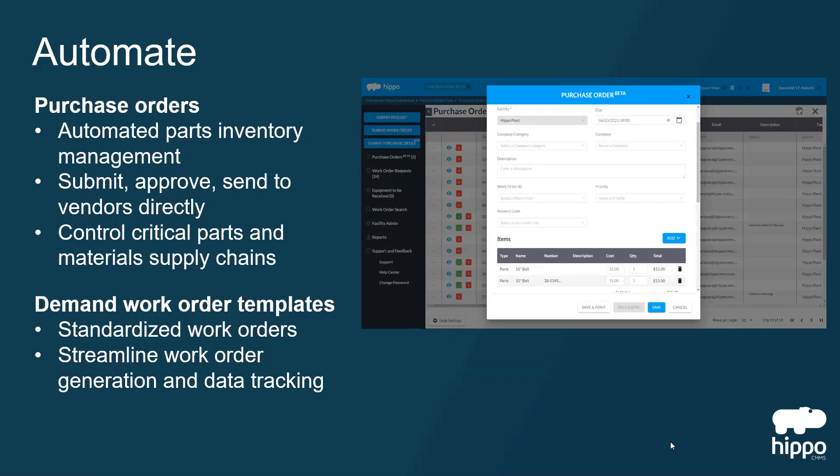Streamline your growing maintenance demands through demand work order templates — a helpful way to standardize troubleshooting procedures.